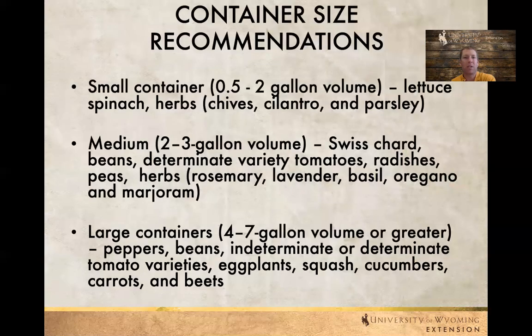Here are some general recommendations on container size. For the most part, smaller containers are going to do well for a lot of the herbs, lettuce, spinach, and those types of things. Medium size — two to three gallons — that's where we start seeing some of our larger plants. So beans, radishes, peas, things that tend to grow up a little bit.